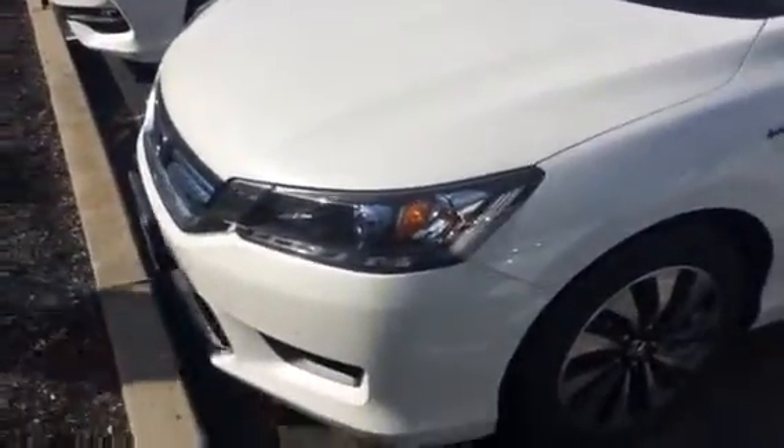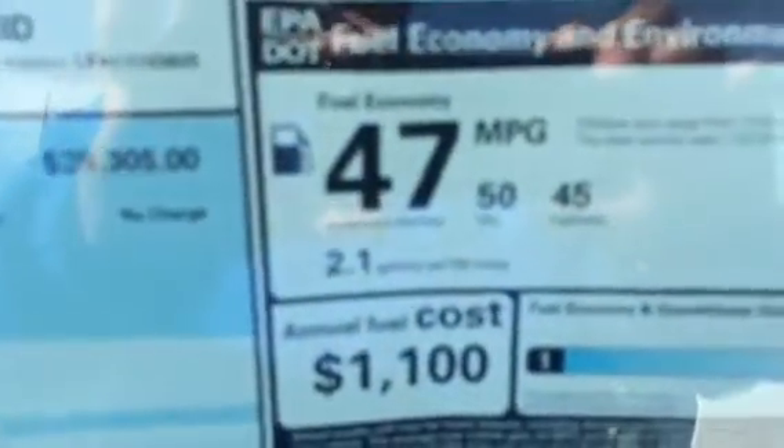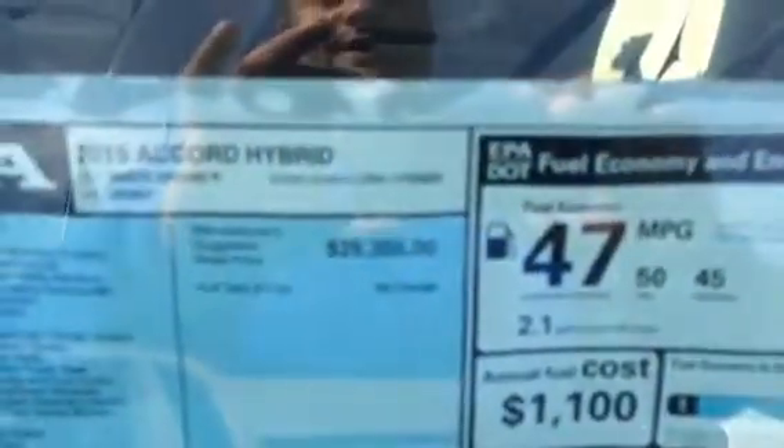We got a whole new front grille, all new headlights, new rims, and with the hybrid version, we're getting 45 highway miles per gallon, 50 in the city, and a 47 average.